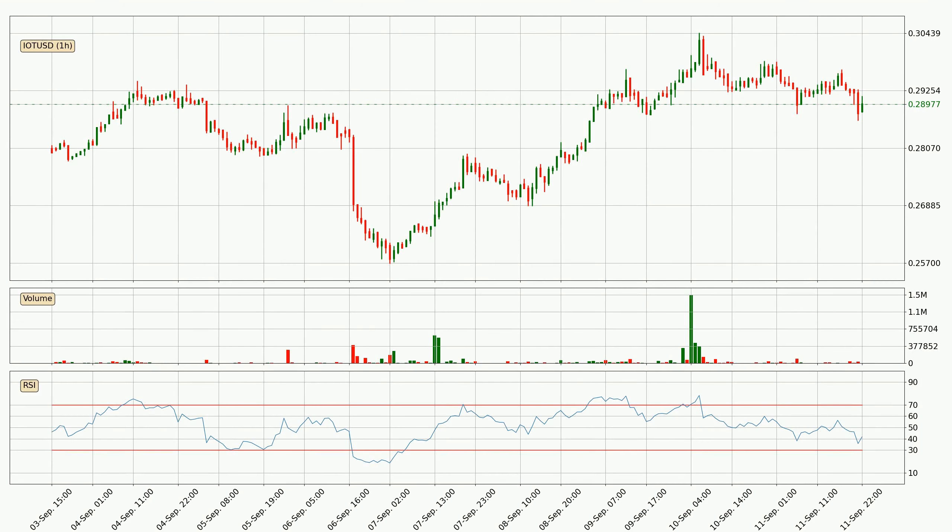Jumping to the hourly relative strength index, the current hourly RSI is at 42, so it doesn't show signs of overbought or oversold conditions at this point.